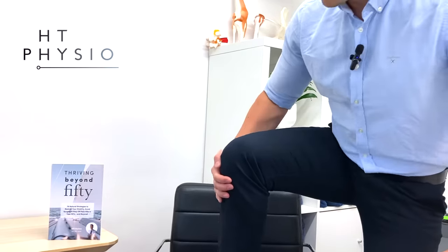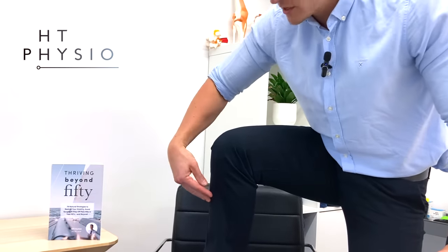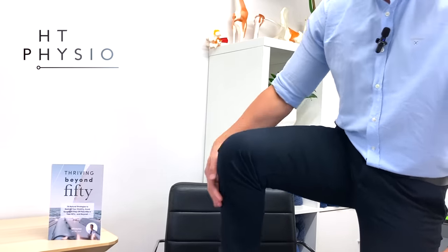The ankle dorsiflexors are the muscles that live at the front of your shin. This muscle here is called the tibialis anterior. If you press around at the front of your shin on the outside, you'll feel some soft tissue there — that's the tibialis anterior. Its job is to pull the toes up, like this. So its job is to bring your toes up when you walk — it's a very important walking muscle, because every time we take a step the tibialis has to pull your toes up so that you don't catch your toes on the floor.